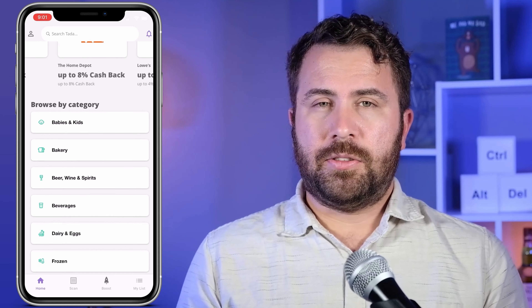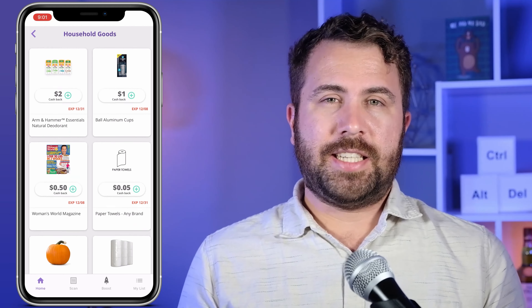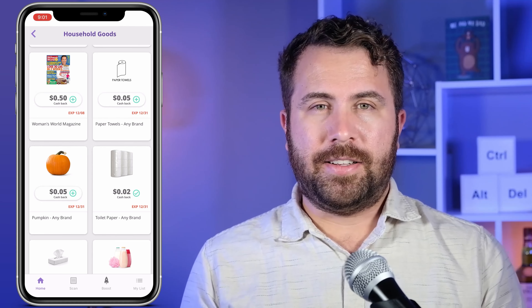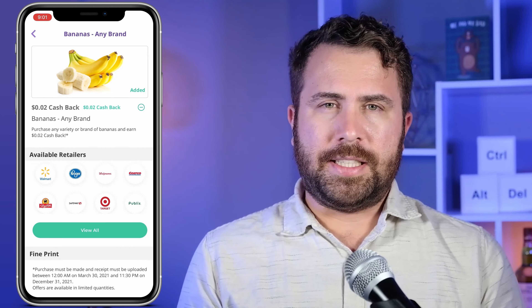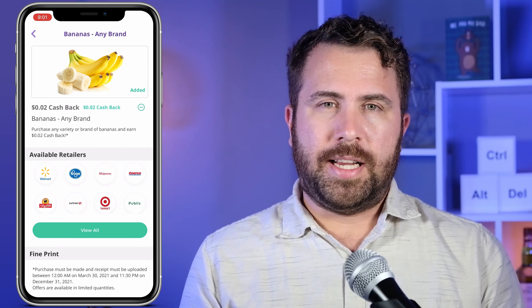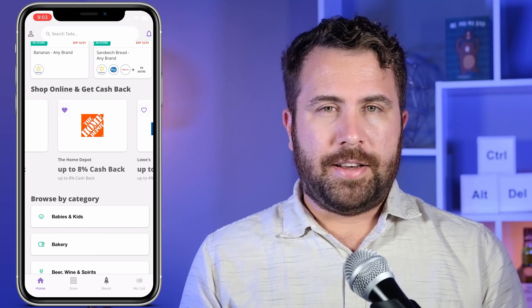If you scroll down to browse by category, you'll have a much more organized method of viewing offers. To add offers into your list, just tap the green plus button on the offers and it will be automatically added onto your list. You can also click on any of these offers to view where you can buy the offer. Ta-Da accepts a wide range of retailers, including household name stores like Target, Walmart, and Albertsons, and even some retailers on the smaller side like QuikTrip and Fairway.